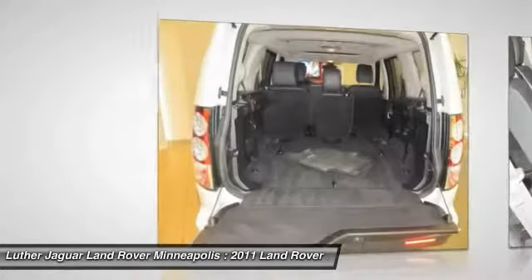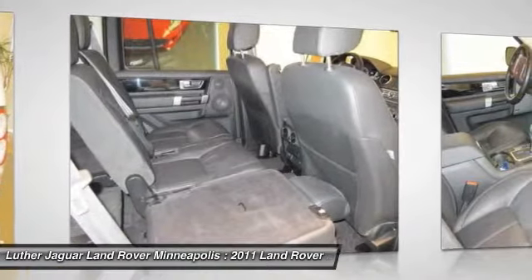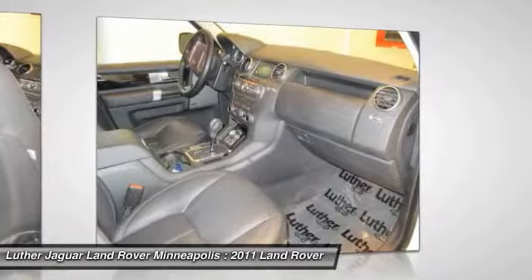Power passenger seat, power steering, HomeLink garage door opener, front air conditioning, and Bluetooth wireless data link for hands-free phone.